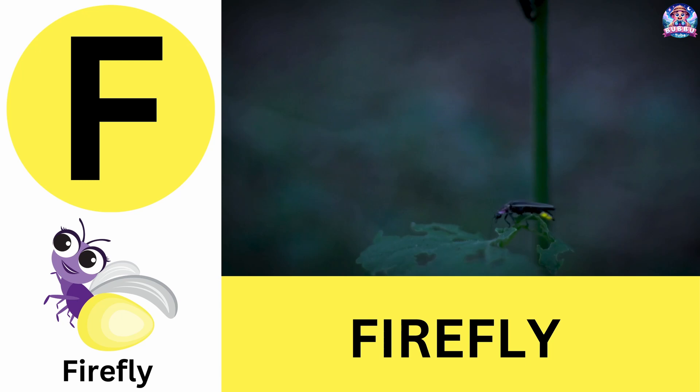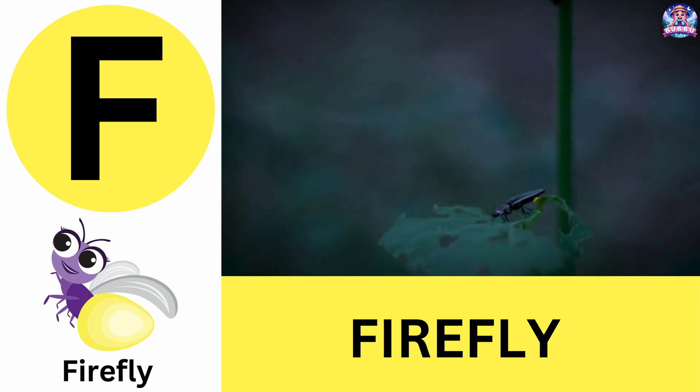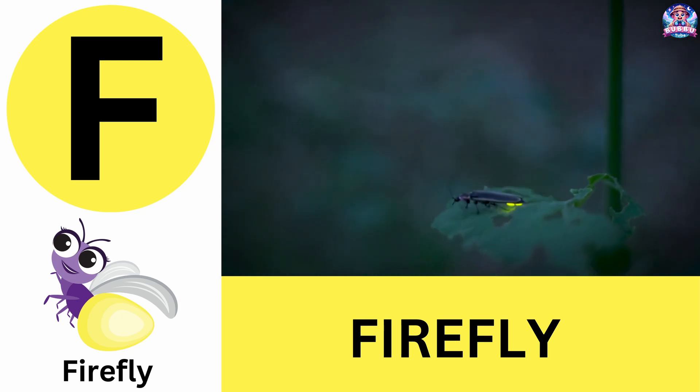F. F is for firefly. Fireflies glow in the dark to communicate. F is for firefly.